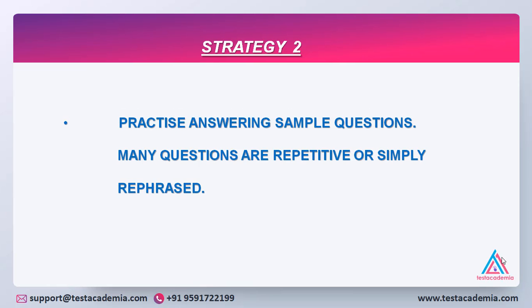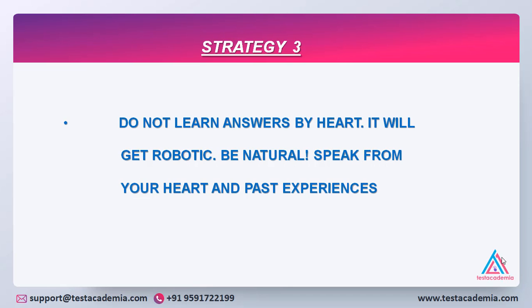Strategy number two: many questions in the exam are repetitive or simply rephrased. So practice answering the sample questions that would help you gain some confidence and improve your oral fluency. Do not learn the answers by heart — it will get robotic. You have to be natural and speak from your heart and past experiences.